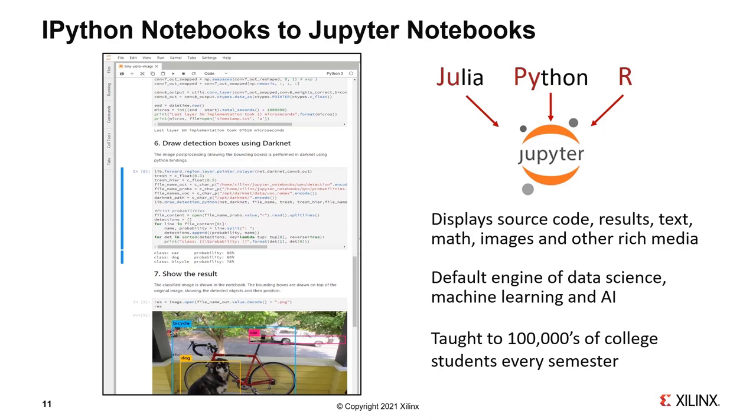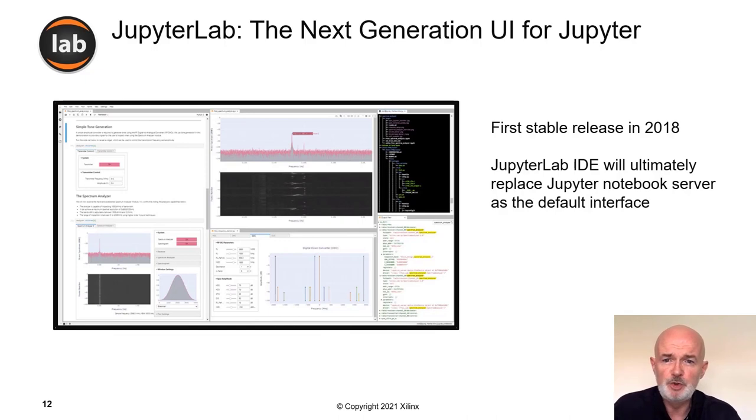The authors of IPython had been frustrated that so much published science was very difficult to reproduce. They wanted an artifact that would not only describe the work scientists had done, but allow somebody else to get a copy, reproduce it, test it, validate and extend it. That's where the concept of the Jupyter notebook was born. Today it's hugely popular particularly among data science, machine learning, and AI communities, and it's taught to hundreds of thousands of college students every year across many disciplines.